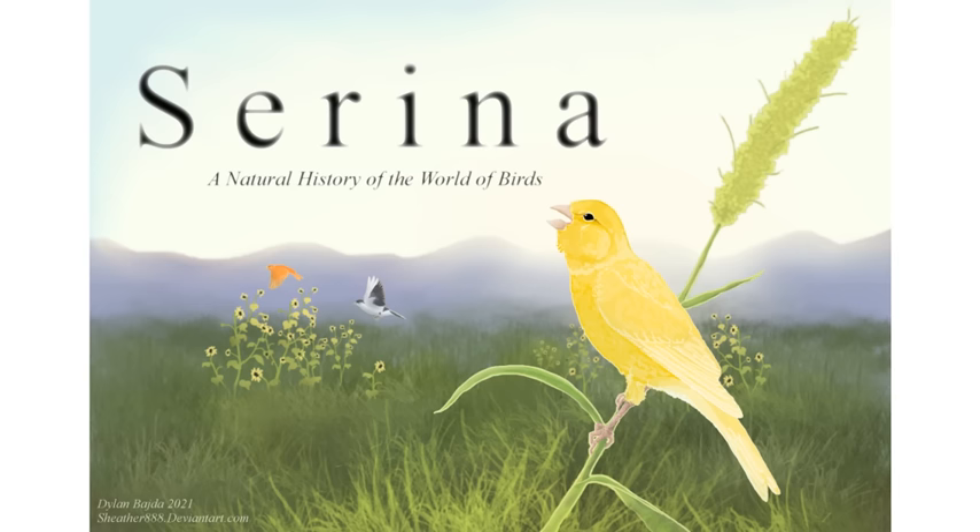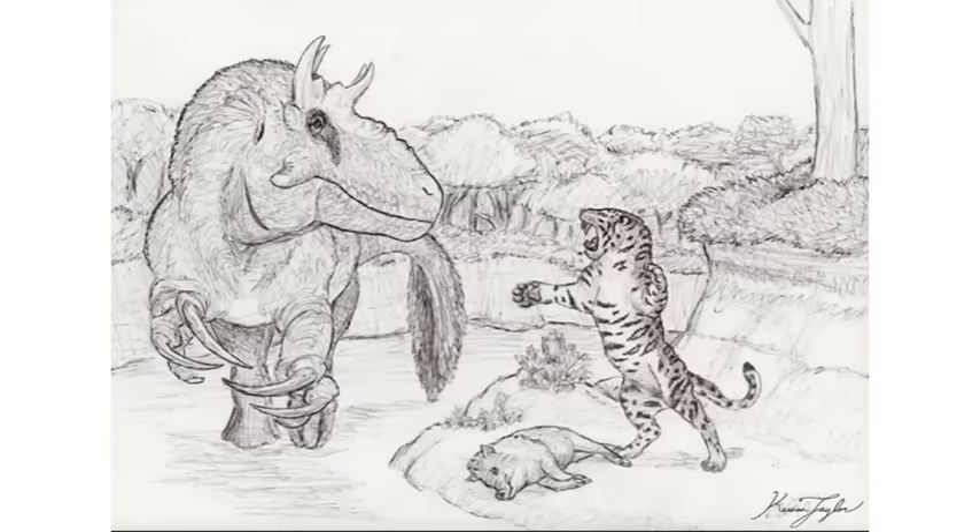Hello and welcome to a new series on speculative evolution. These videos will be about a seed world project. Seed worlds are planets that humanity or some other type of intelligent force seeded with Earth lifeforms, which are left to evolve and diversify in this new context. Two examples of popular seed world projects among the speculative evolution community might be Serena, A Natural History of the World of Birds by Dylan Bajda, or Tales of Chimer by Kenan Taylor.